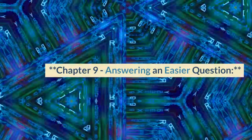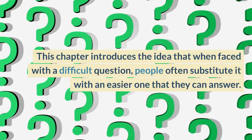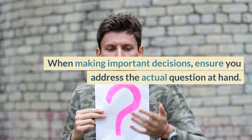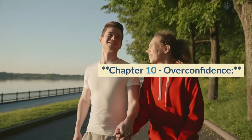Chapter 9, Answering an Easier Question. This chapter introduces the idea that when faced with a difficult question, people often substitute it with an easier one that they can answer. Key lesson: understand how your mind may simplify complex questions by substituting them with simpler ones. When making important decisions, ensure you address the actual question at hand.